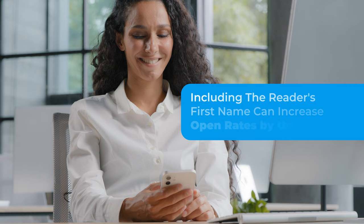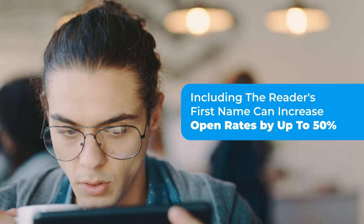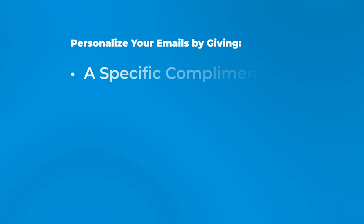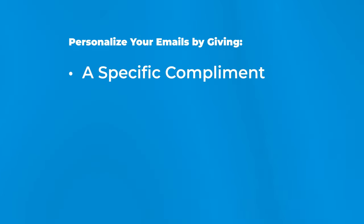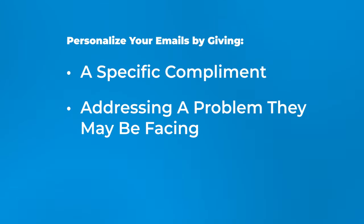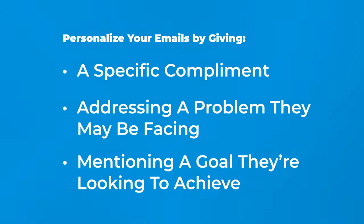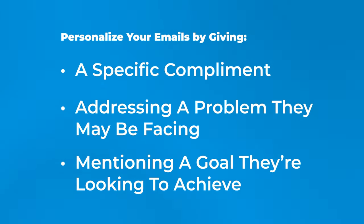Including the reader's first name can increase open rates by up to 50%. No one wants to receive a generic email sent to everyone. People want to feel special, like you're reaching out to them personally. That's why it's important to personalize your emails. You can do this by giving a specific compliment, addressing a problem they may be facing, or mentioning a goal you know they're looking to achieve — all in the first line of your email.